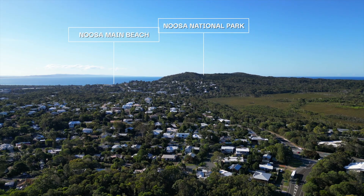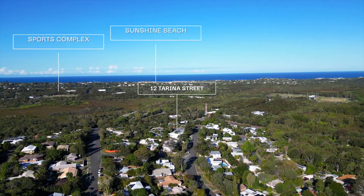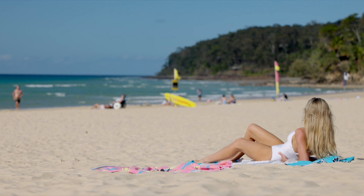Close to schools, shops, restaurants, Noosa Springs Golf Resort, our famous national park, the local markets, and of course Noosa's famous beaches. You will be spoiled for choice here.